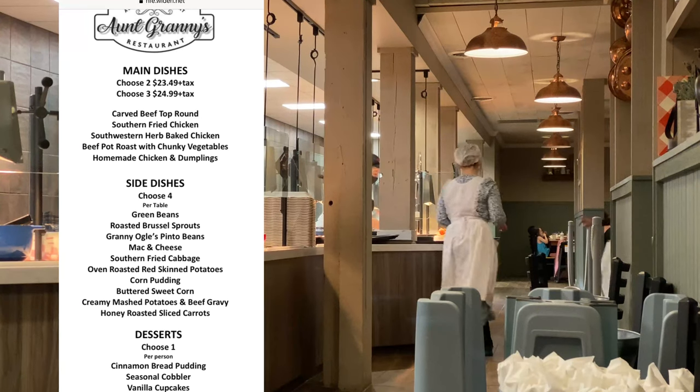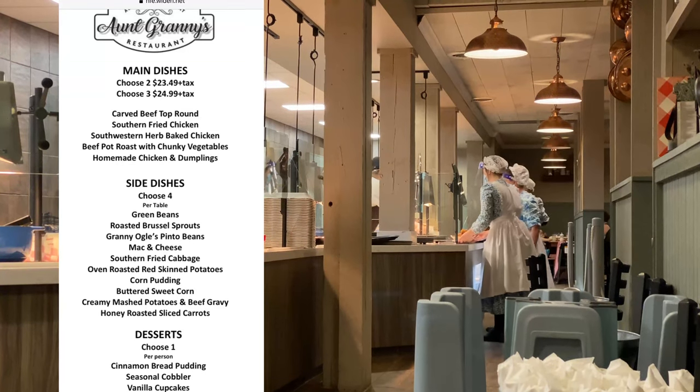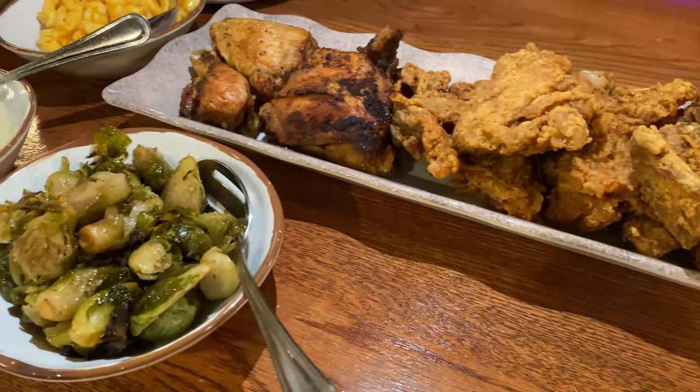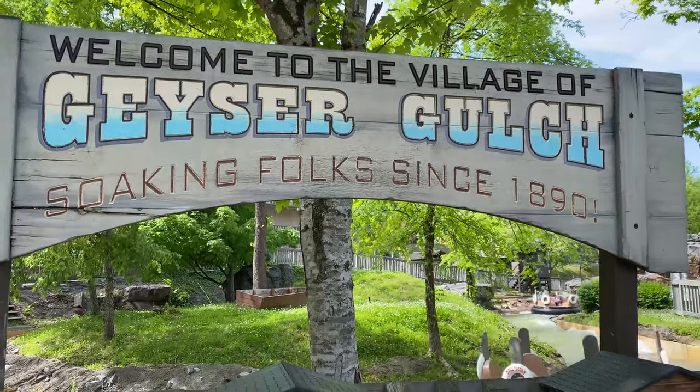I suggest going to Aunt Granny's as a group because it is a buffet family style. You don't actually go and dish your own food — they bring it to you, but it is refillable and incredibly delicious. None of the meat was dry and there was just enough flavoring without oversaturating with butter. Highly recommend it.